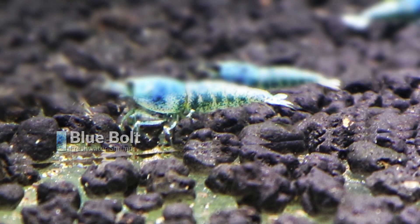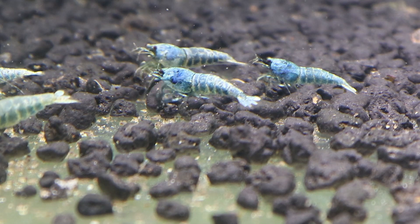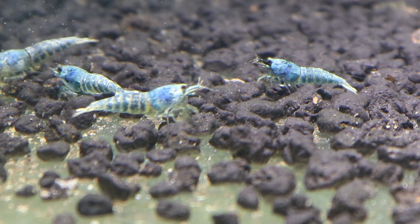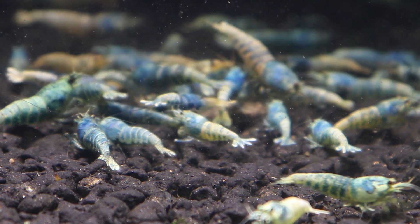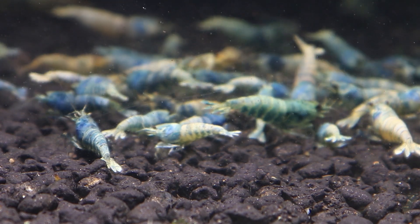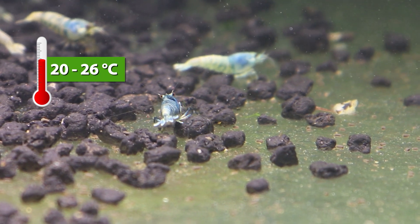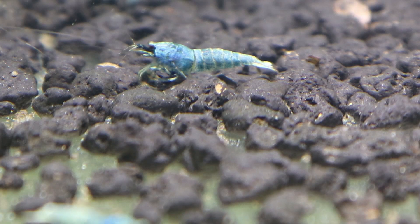Coming towards the end is the Blue Ball Shrimp. Blue Ball Shrimps are a variety of Taiwan Bee Shrimp, a mutation of Crystal Red, Crystal Black, and Golden Bee Shrimp. Like all Caridina Shrimps, Blue Ball Shrimps prefer clean, soft, acidic water with a pH of 6.8 and GH of 4 to 6. They require cool temperatures between 20 to 26 degrees Celsius and are difficult to keep as water parameters must be constantly maintained.